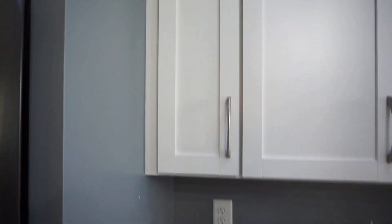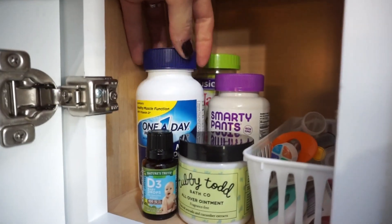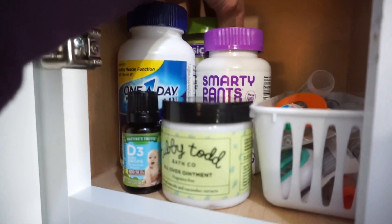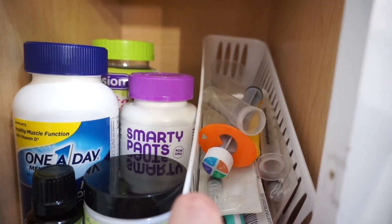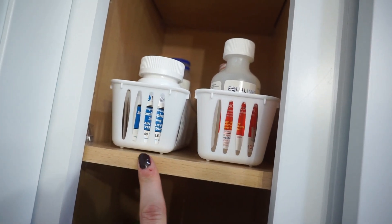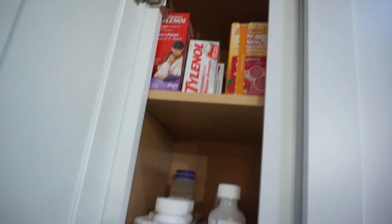This is a teensy tiny cupboard right here — it's super narrow but it works really well for medications. On the bottom shelf I have all of our vitamins: Brinley's vitamin D drops, Kenny's vitamins, Easton's Smarty Pants toddler vitamins, and my prenatals. There's also Tubby Todd all-over ointment, which I use almost every day and highly recommend. The second shelf is more medication — adult stuff like Tylenol, ibuprofen, Tums, and then Tylenol and ibuprofen for the kids. Up top are backups just in case.